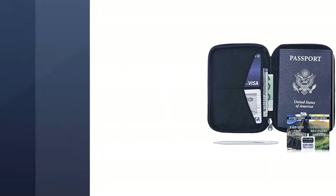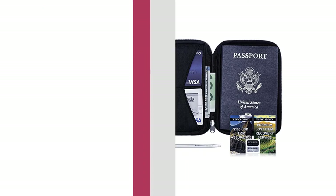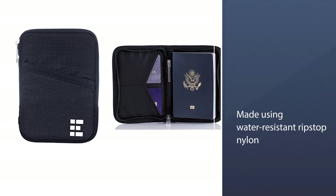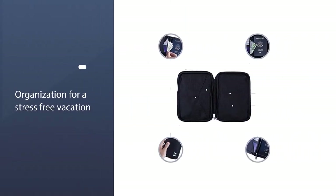separated from IDs and other smaller items using a zipper-style design. It is very sturdy and made using water-resistant ripstop nylon, which is pretty resistant to scuffing and tearing — a great choice for people who prefer a more discreet passport holder for purse storage.